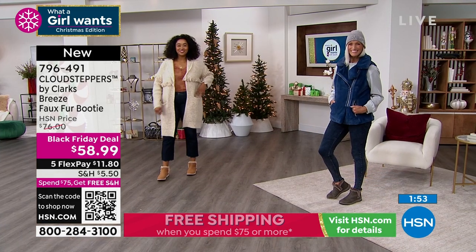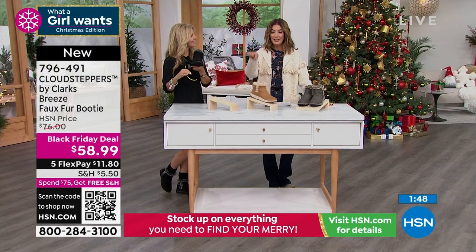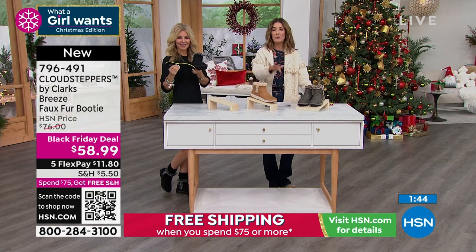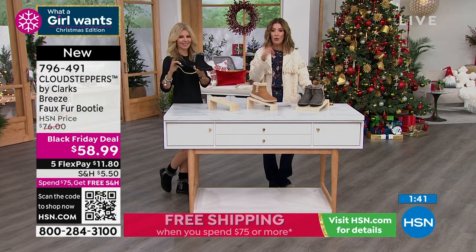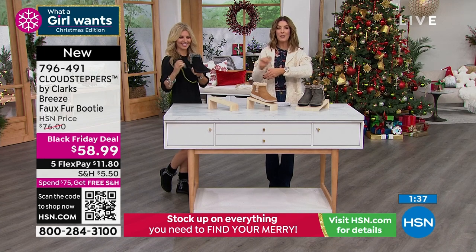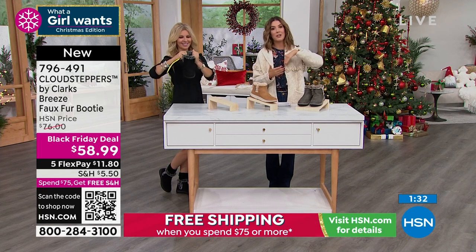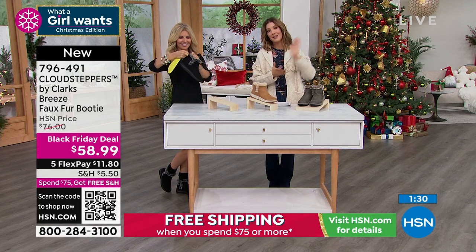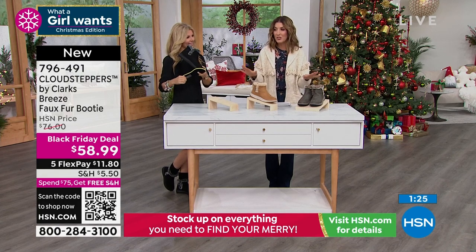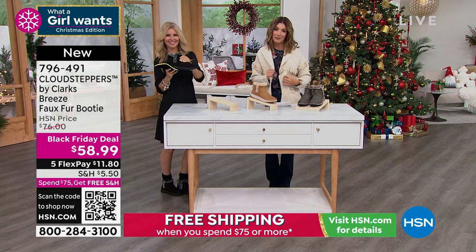Right now they're nearly $20 off — we just launched this Black Friday deal. We can guarantee that what you see right now is the lowest price of the season. If you add some socks or the Disney watch coming up next to your order, you'll get free shipping on everything. Spend $75 or more throughout the entire day and you'll get free shipping on your entire order — boots, bags from Patricia Nash, jeans, all the great items tonight.